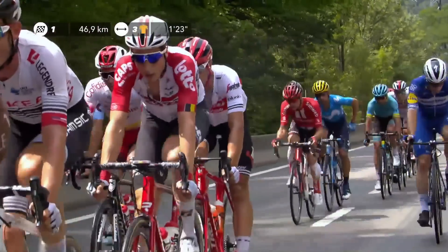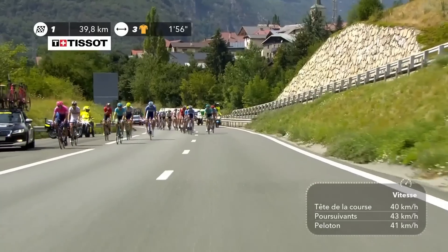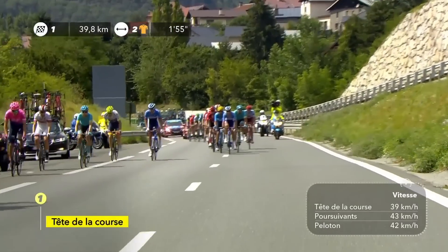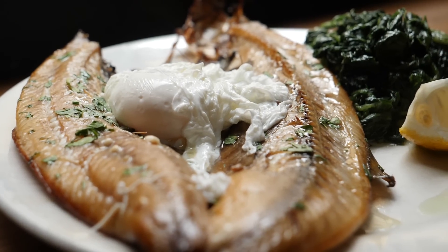Many pro cyclists do something called periodizing carbohydrate, but this is completely different. It involves consuming carbohydrate when you really need it — on hard training days where you're racing or doing lots of intervals — and on rest days, not eating as much carbohydrate. Periodizing carbohydrate in this way doesn't get you into a state of ketosis. In order to achieve that, you need to go very low-carb for a long-term period, and you only achieve ketosis after a few days of doing it.